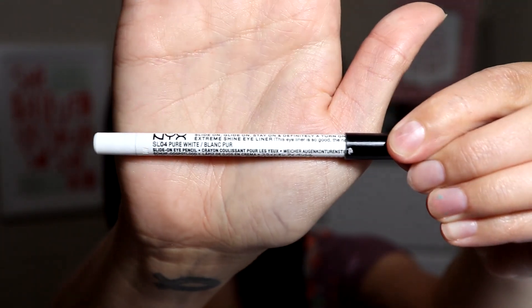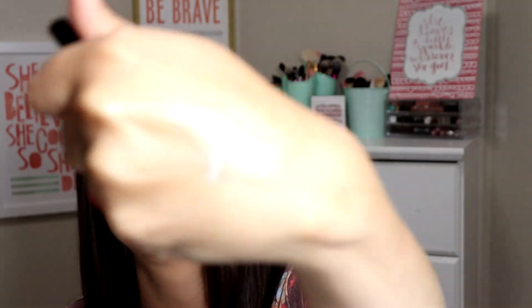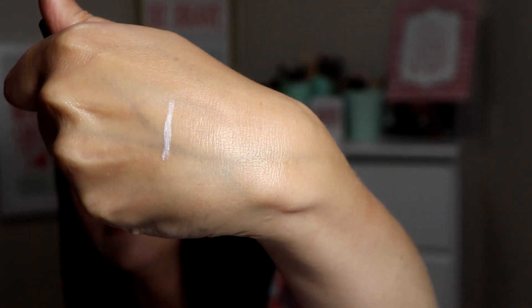When I want to give my eye a more bright, open look, I use this one — it's the NYX Slide On Glide On Stay On, and definitely a turn on, in pure white. It's really pigmented, goes on very easily, and it lasts forever. I want to try some more colors of their eyeliners.